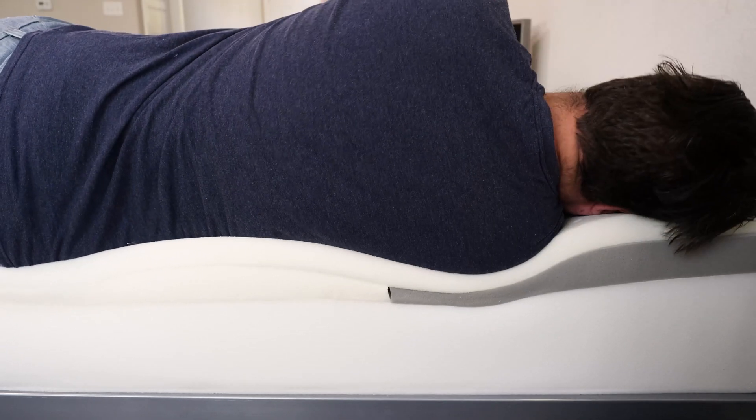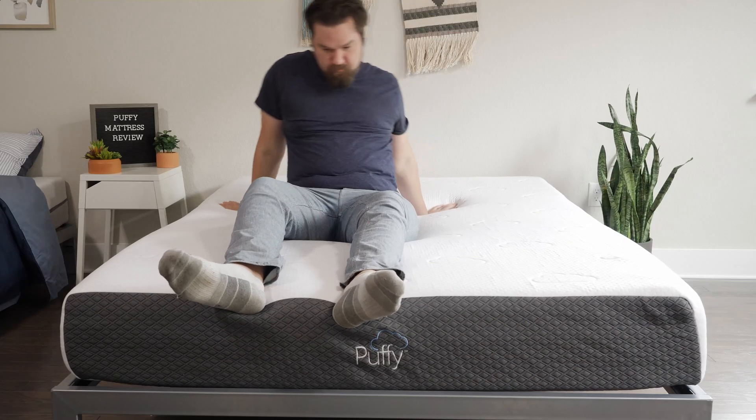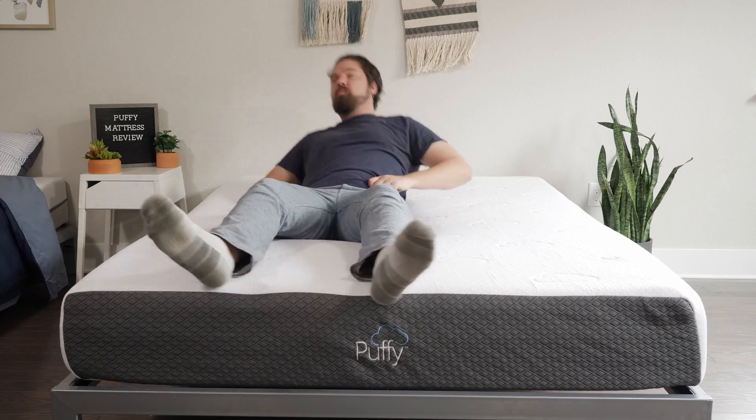What does all that mean? The main difference between these two mattresses is the zoned support system you find in the Casper but not in the Puffy. The Casper is going to feel different depending on your sleeping position, while the Puffy gives a more uniform feel no matter what position you're sleeping in. Speaking of breathability, it's going to be close — they're both all-foam mattresses, so they will trap some heat.